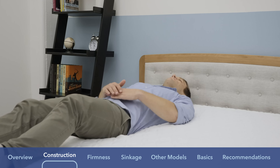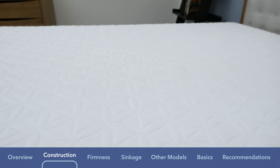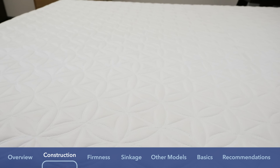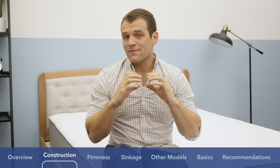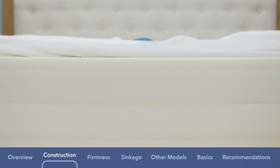Now let's talk about the construction of the Tempur-Cloud Supreme. It is an all-foam mattress, but it does not arrive compressed in a box. It stands at about 11.5 inches. The cover is a mixture of polyester and spandex with some soft quilting, so it has a bit of a thicker, softer feeling. The comfort layer of the Tempur-Cloud Supreme is two inches of memory foam — a soft material you're going to sink into for pressure relief. Below that comfort layer is another 2.5-inch layer of memory foam, giving you a total of 4.5 inches of memory foam on top.